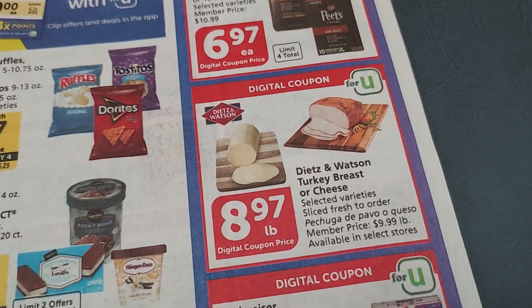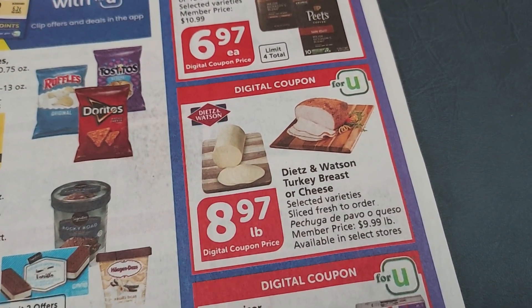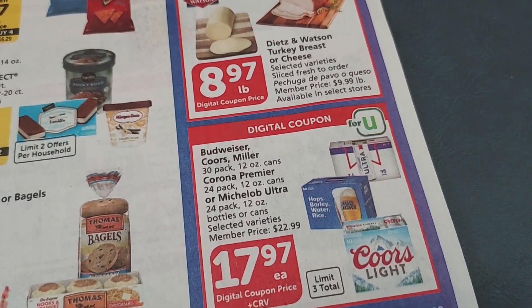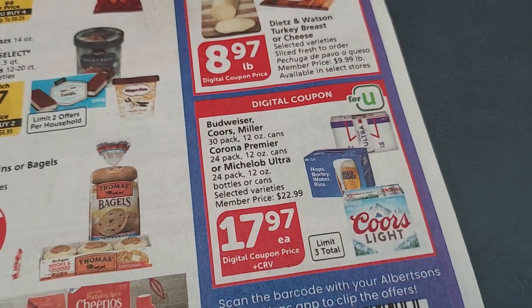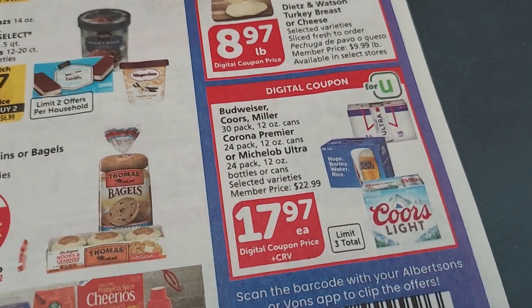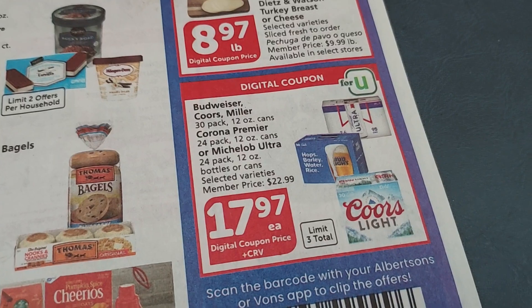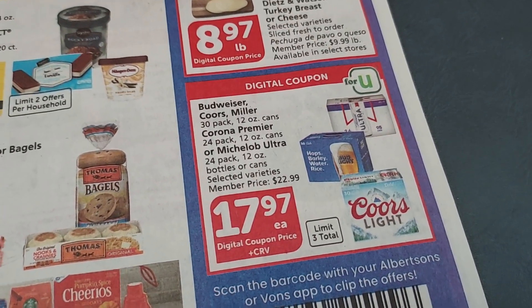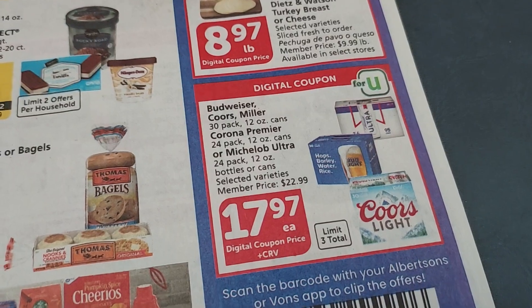Some Deli Turkey Breast or Cheese is $8.97 a pound, and some Frosty Fizzy Drinks are $17.97. Be sure you're checking your rebates and your BYBE app to see what rebates are available, and also Ibotta. I didn't see anything that interested me, but there might be something that interests you.